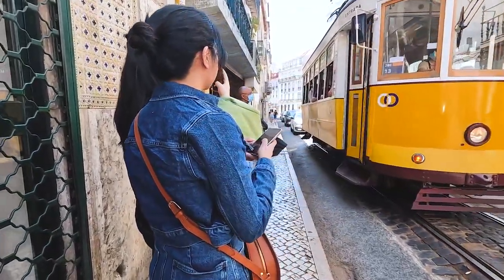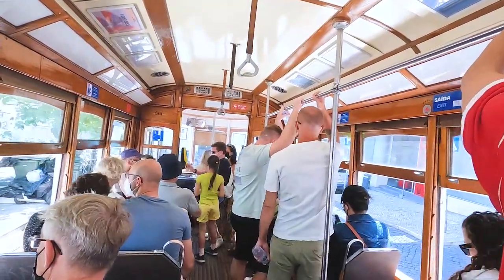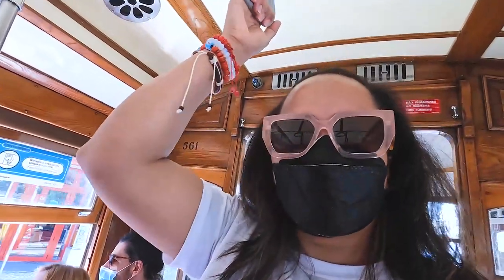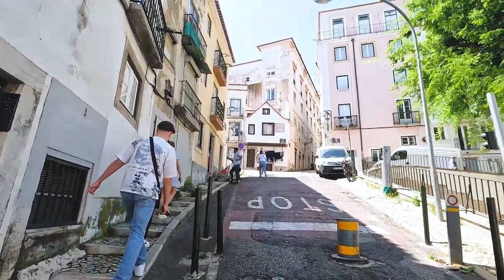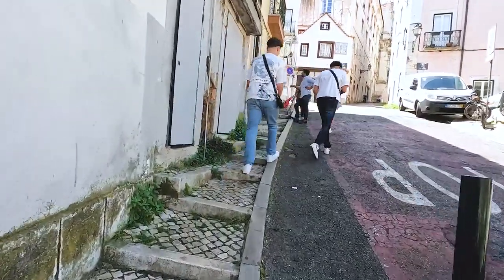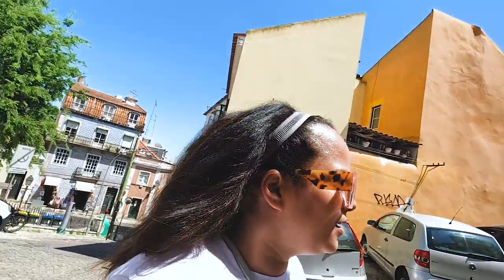I did figure out how to take the local tram up the hill — it's the iconic vintage electric tram that rides all over Lisbon. It's a must-do activity while you're there. I'm on my way to Castelo de São Jorge. I took the tram up here to avoid all the stairs and hills.